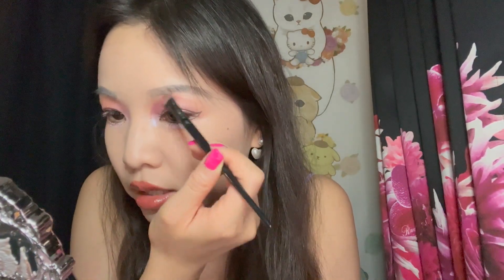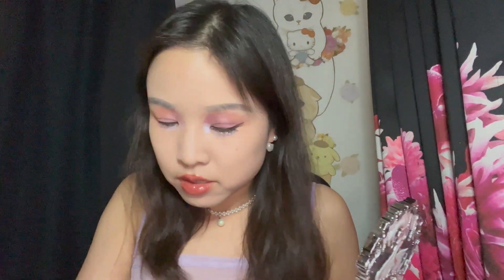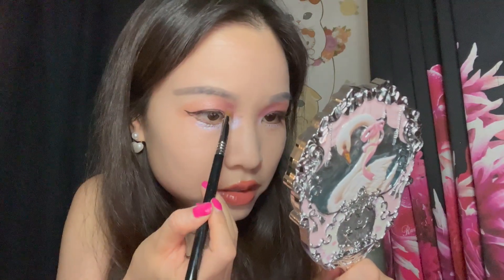I put on a pretty thick layer of eyeshadow primer underneath and yet I had to reapply this purple — and I'm going to do it again on this side too because it's just not showing up that well. Yeah, I think we can see it now.